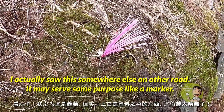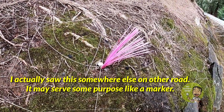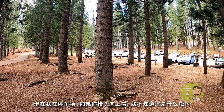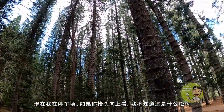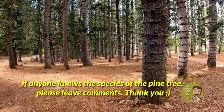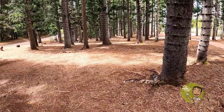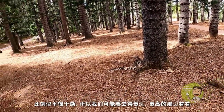I saw something I thought was a mushroom, but it's actually some kind of plastic. That's such bad camouflage! Now I'm at the parking area. If you look up, there's this kind of pine tree — I don't know what this is. But look at the bed of the ground. If it were a rainy season, I'd expect to see a lot of different mushrooms growing. But it seems to be very dry at this moment.